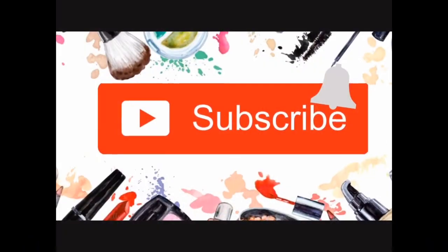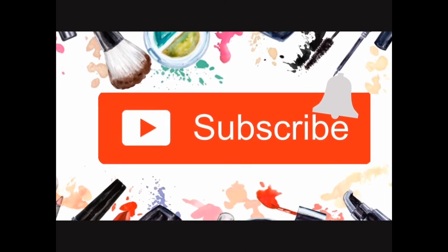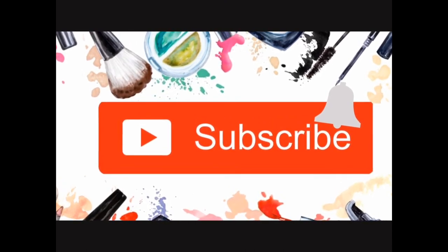That was it for my haul today. I hope you enjoyed it — if you did, please give it a thumbs up, remember to subscribe, and I'll see you guys on the next one. Don't forget to click that subscribe button and hit that notification bell so you never miss a video. Bye!